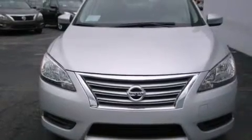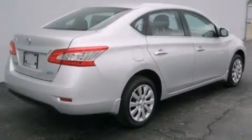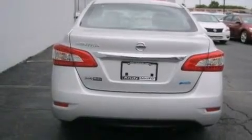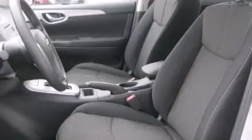Features include traction control and stability control systems, a split folding rear seat, a rear window defroster, a CD player, front side impact airbags, an anti-lock braking system, a keyless entry system, and air-conditioning.